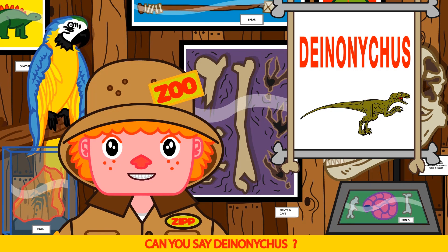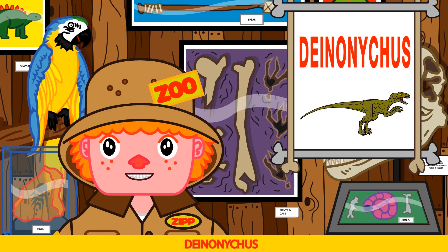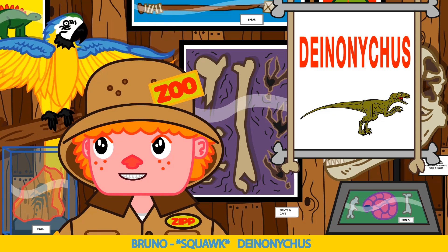Can you say Deinonychus like this? Di-no-ni-cus. Deinonychus! Great job Bruno.